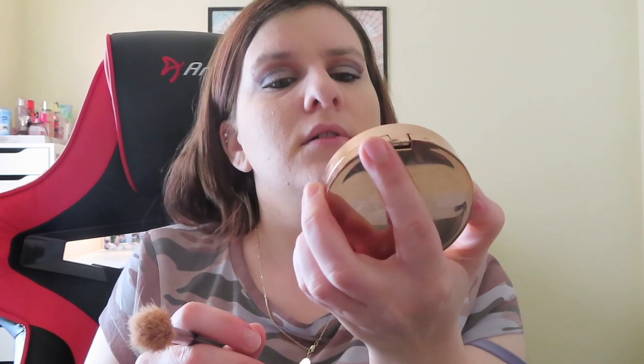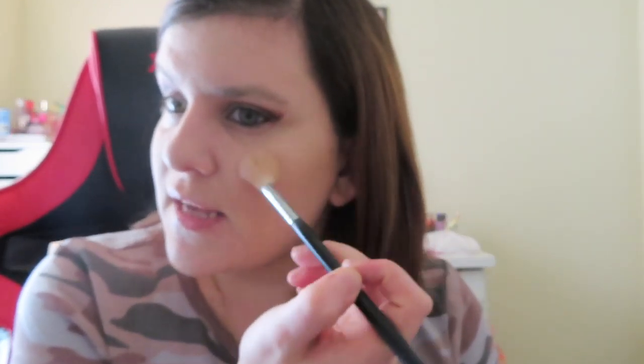Then I'm going to add a highlight. I'm using e.l.f.'s highlighter — the Halo Glow or Defensor — in Coffee and Cream, using a Morphe M510 brush. I blend both colors together and put this on the top of my cheekbone. Let's get a little glow because the sun's out today. I like to put it on my nose, top of my lip — just a little glow here and there.